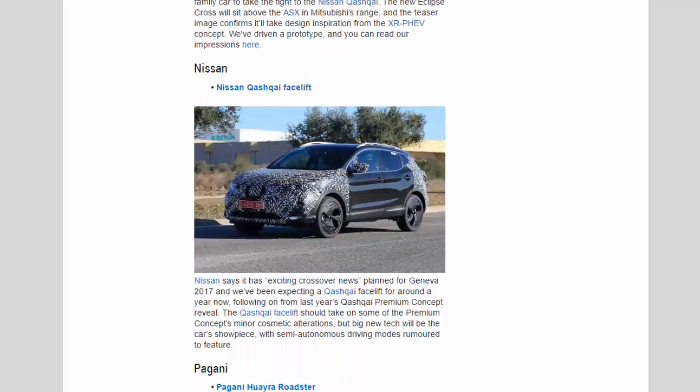Nissan: Nissan says it has exciting crossover news planned for Geneva 2017, and we've been expecting a Qashqai facelift for around a year now, following on from last year's Qashqai Premium concept reveal. The Qashqai facelift should take on some of the Premium concept's minor cosmetic alterations, but big new tech will be the car's showpiece, with semi-autonomous driving modes rumoured to feature.